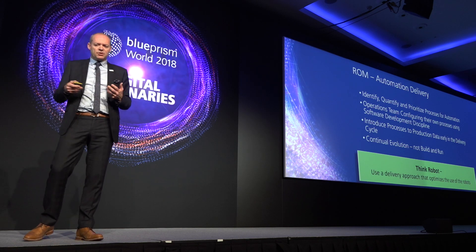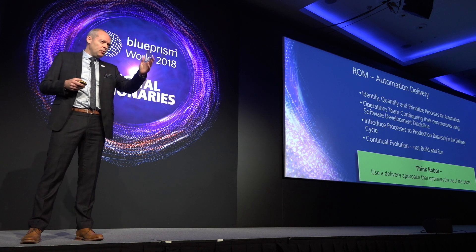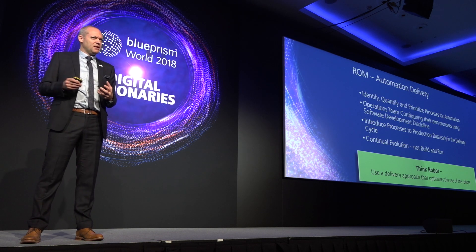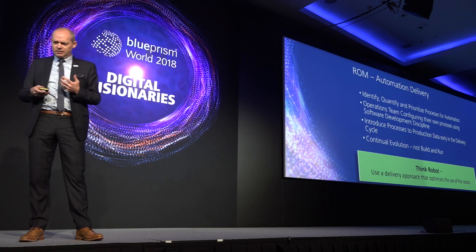Use a delivery approach that optimizes the use of the robots. Think laterally. Don't just think, 'We've always done IT change management this way,' or 'We've always written scripts for bots this way.' Think: this is actually a digital workforce. What do our policies need to look like?